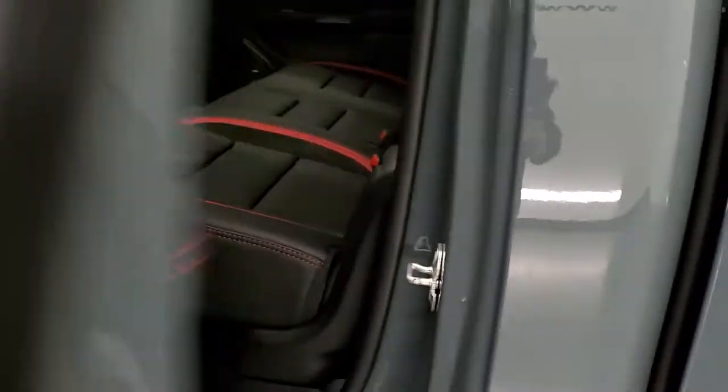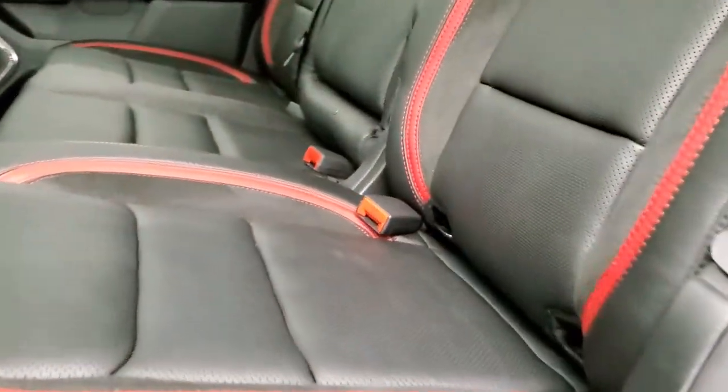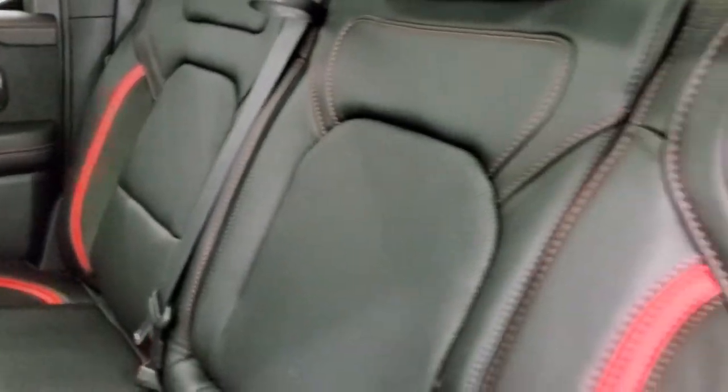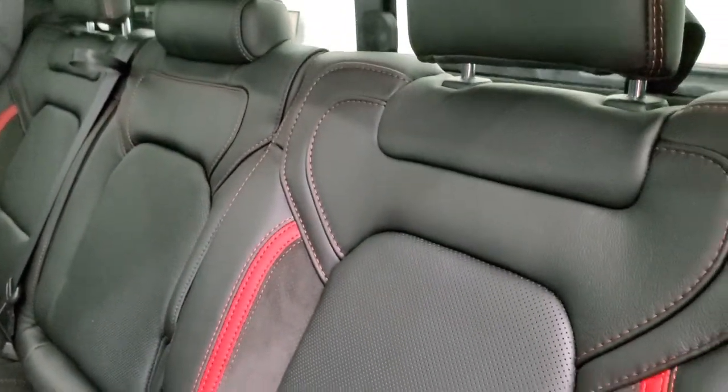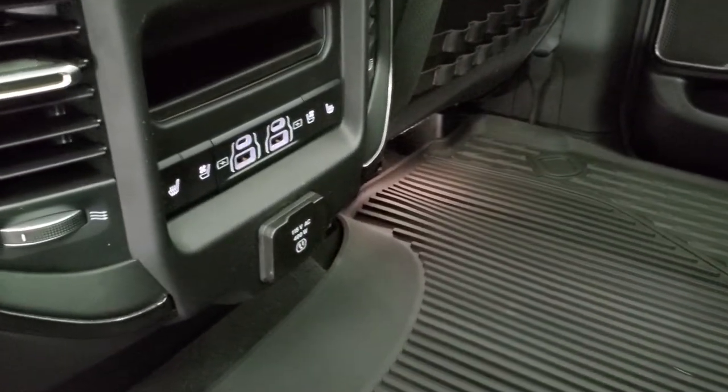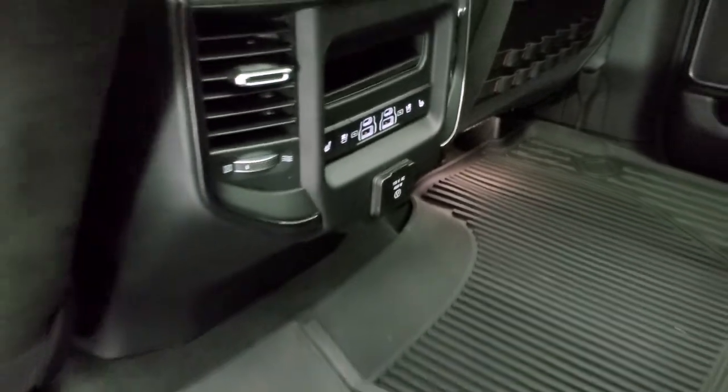Quick look at the back seats — you get the same red interior accents back here. Power sliding rear window and flat floor. The back seats are heated and cooled, with two USBs and two USB-Cs.